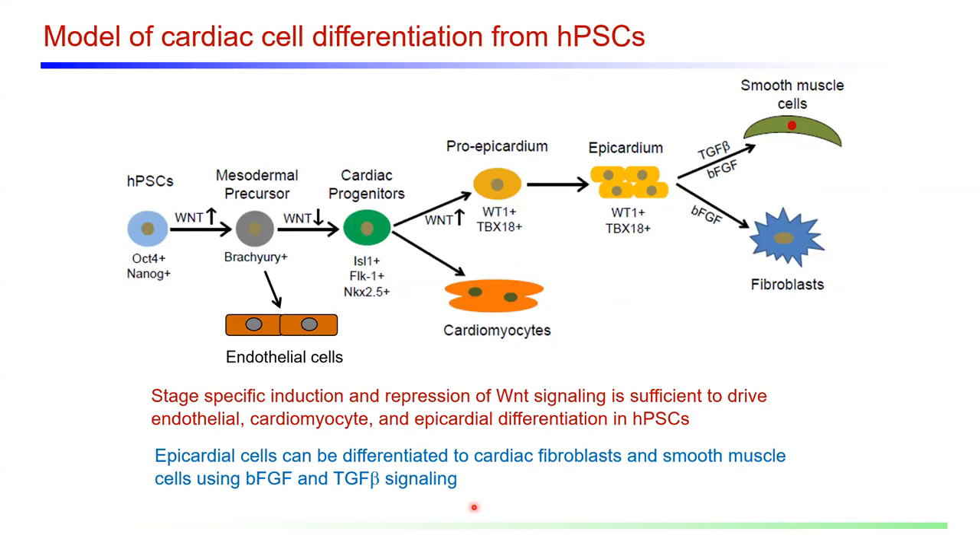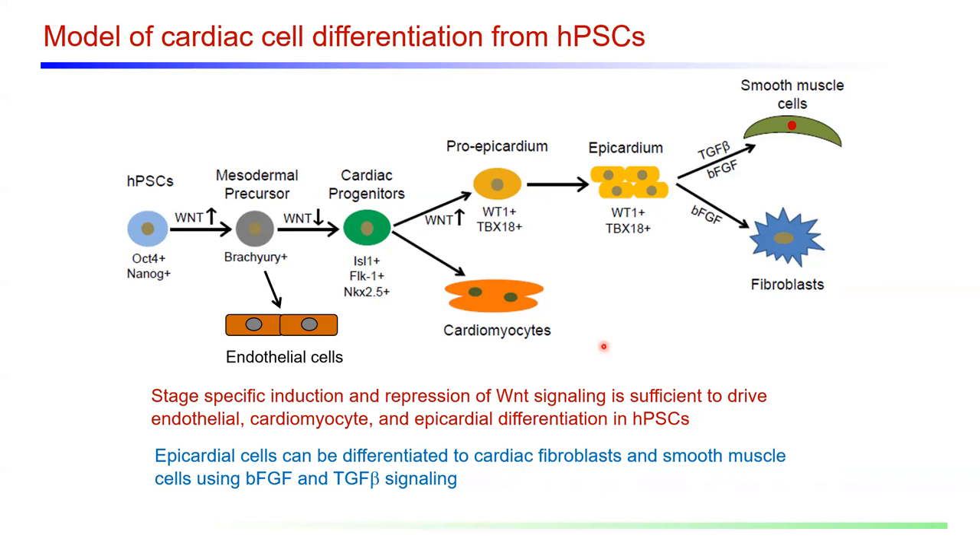Based on the work we've done to date, we've developed processes to turn pluripotent stem cell-derived cells into cardiac progenitors that can generate cardiomyocytes or epicardial cells, and these epicardial cells can be used to make fibroblasts and smooth muscle cells. We're beginning to build processes to make many different cell types in the heart and combine these to better model the interactions of different cell types in heart tissue.